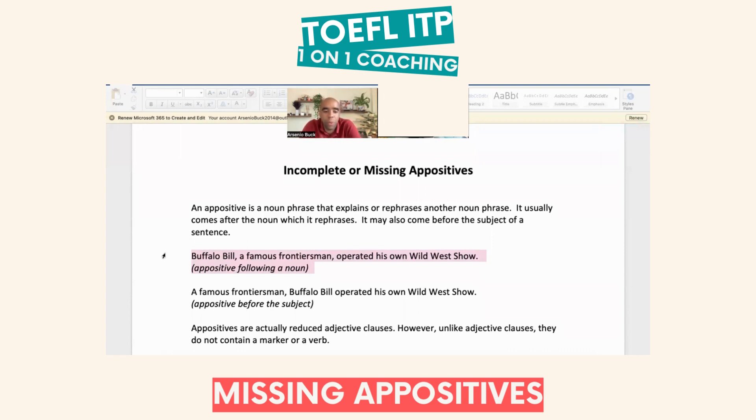We can also use an appositive before the subject, which means the appositive will be in the dependent clause. So: 'A famous frontiersman, comma, Buffalo Bill operated' — subject, verb. These are very common. At least two of your exam questions will be testing missing appositives.